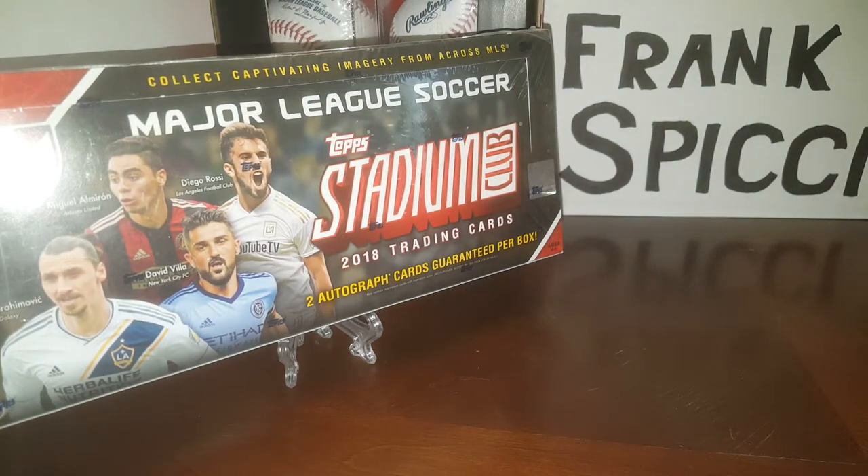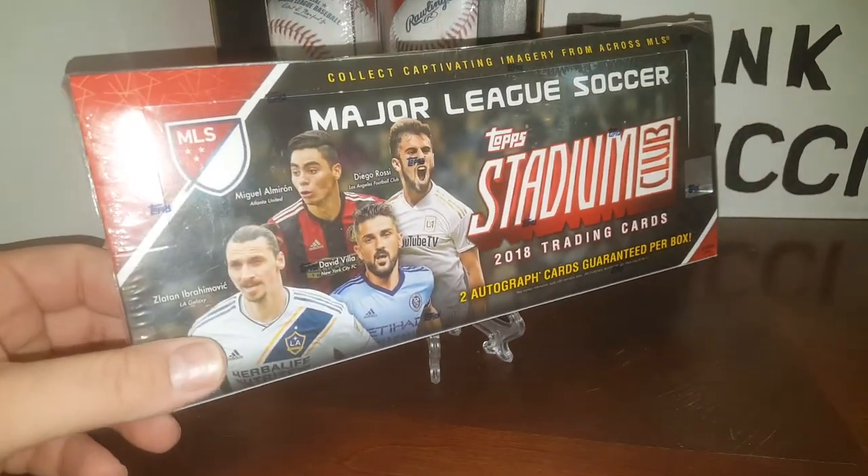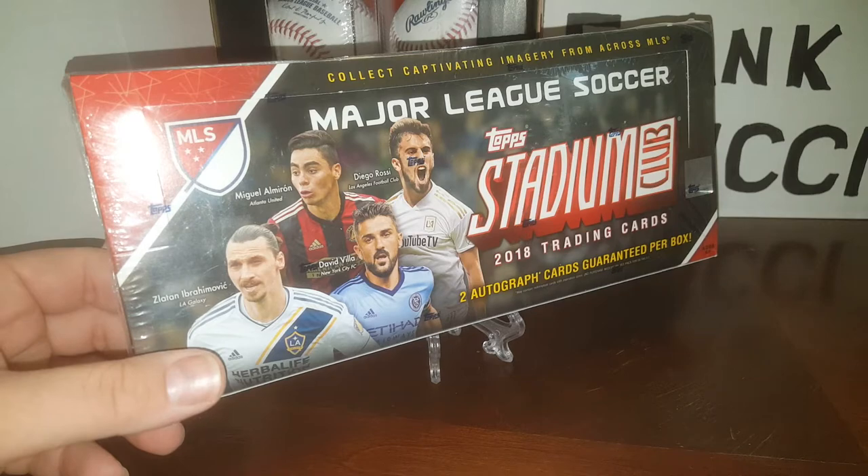Hey everybody, JR Spice here with another Box Break video, and today we're opening up a hobby box of the 2018 Stadium Club Major League Soccer.